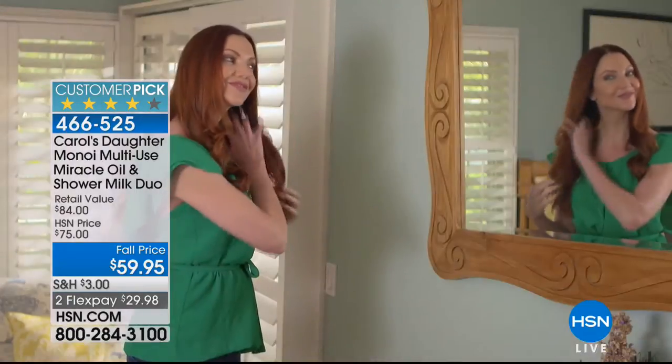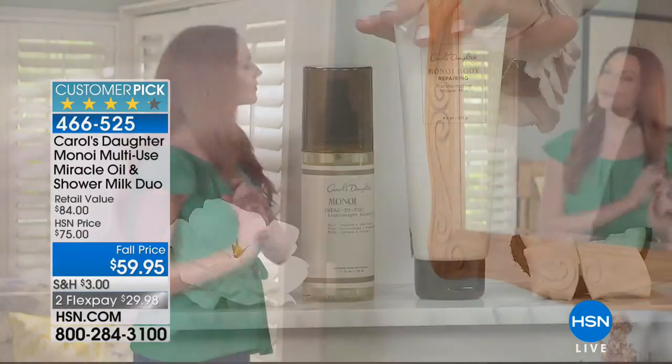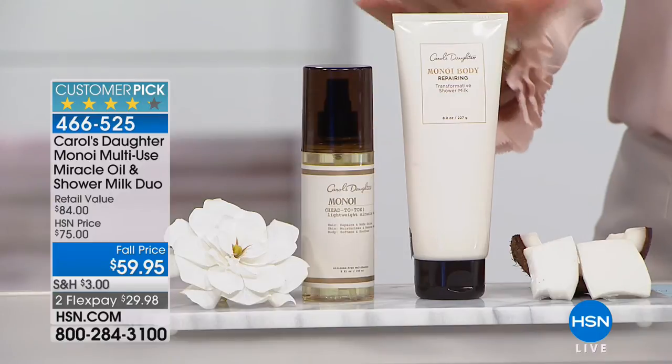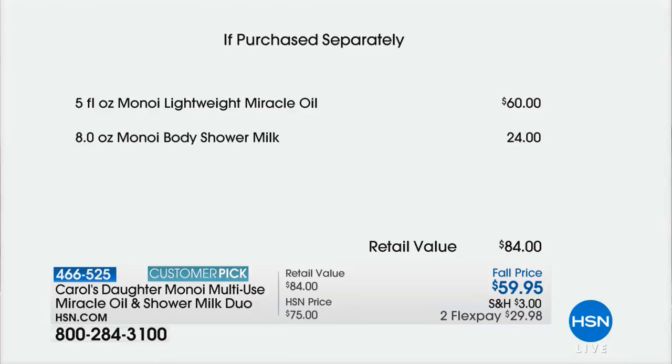The Manoy Body Shower Milk is $24. That's your free gift today, absolutely for free. This is $60, this is $24. Think about it — you're getting it basically for five cents less than you can buy the miracle oil alone.